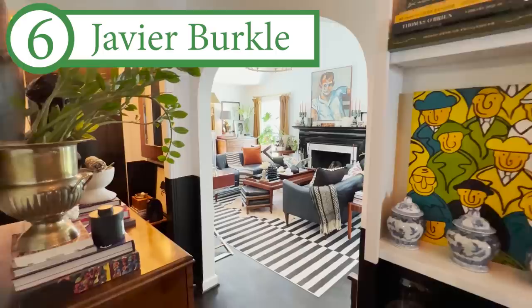Hi everyone, I'm Allison Kenworthy, the founder of Homeworthy. In 2022 we featured more than 50 beautiful living rooms from around the world, and here are some of our favorites. So this is our living room.